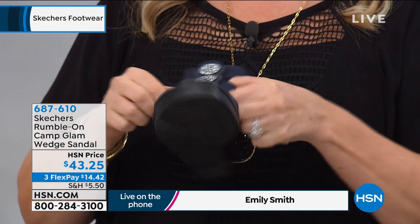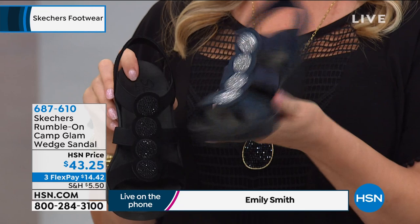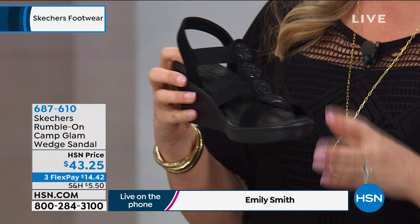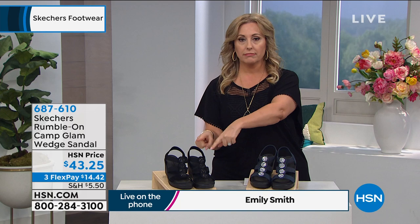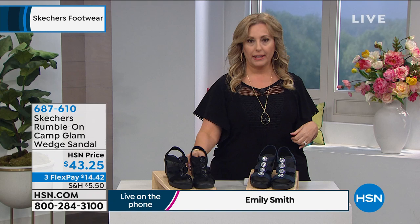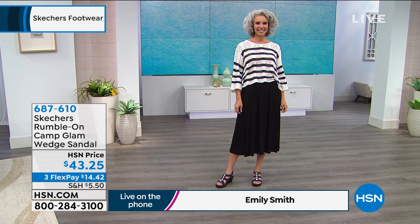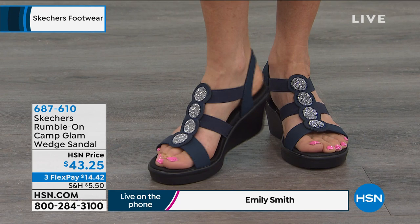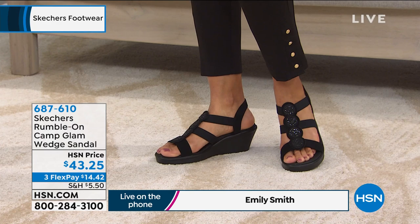In the navy, wear with silver jewelry — it's going to look amazing for anyone who wears mostly white metals. These will pretty much go with everything. A great price, and these will never go out of style. Great for any age. Any time you need to dress up but still want comfort, this is your go-to. There's no buckle — just slip in and you're on the go. These are exclusively on FlexPay here at HSN — you cannot get the Rumble On Camp Glam wedge sandal for $14.42 on FlexPay anywhere else.